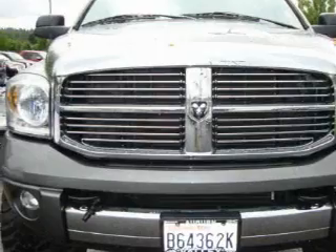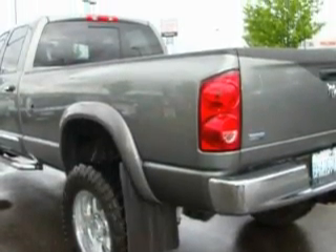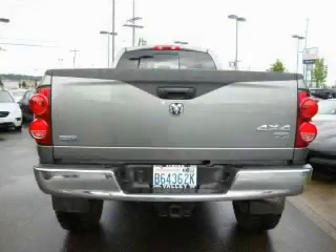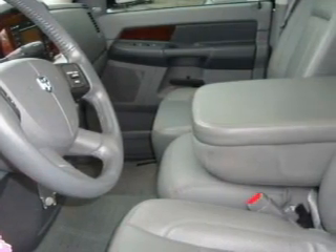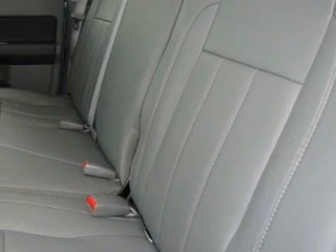Its top features include adjustable driver pedals, which allow you to tailor the position of the foot pedals, moving them closer and higher to perfect your control over the vehicle. Also included are a sunroof, a leather-wrapped steering wheel, a navigation system, cruise control, a portable music device-ready stereo system so you can take your music with you, an MP3 CD changer, and an anti-lock braking system.